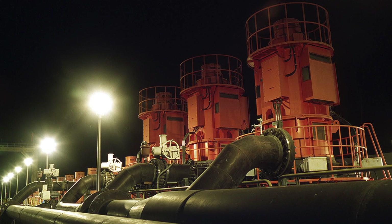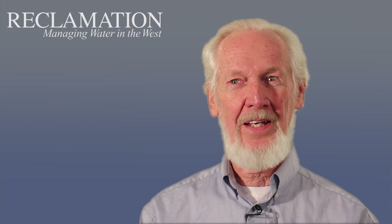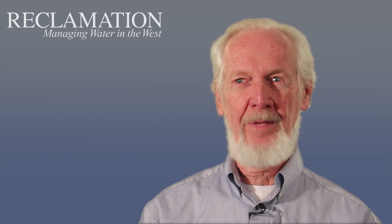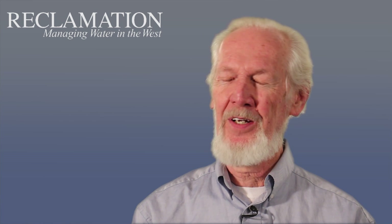We also had an energy recovery system, and this was a Pelton wheel — which was the technology of the day — attached to the same axis as one of the pumps. So we did not go through converting it back to electrical energy and then back to pressure. But I think the biggest thing we did — and that was not meant to be a pun — was develop big elements.